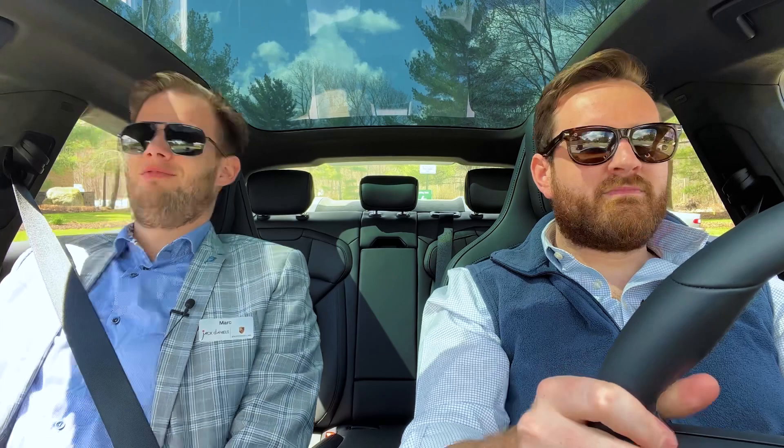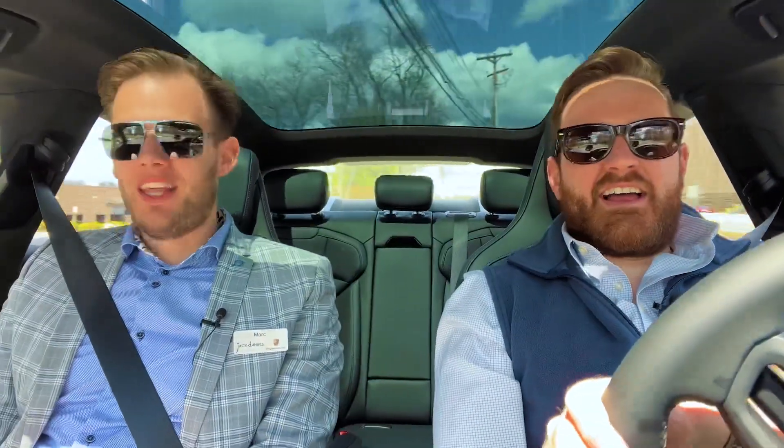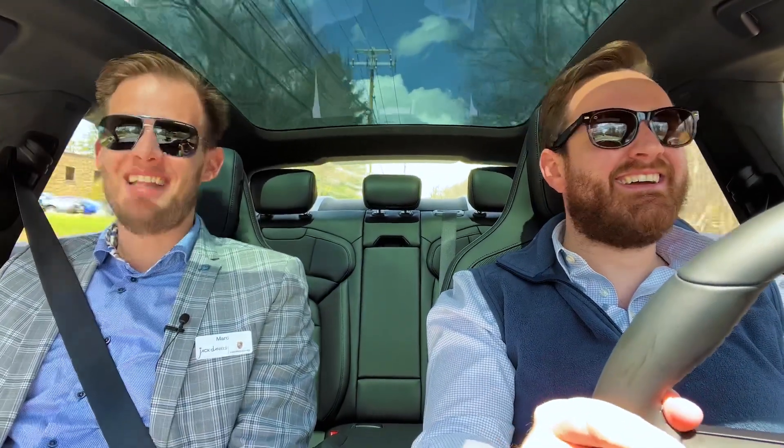Let's jump in and take it for a spin. Launch control in the Taycan GTS — oh, that's snazzy! Not as fast, obviously, as a Turbo or Turbo S, but I think that's more than plenty. Still threw me back in the seat. I like that — I think you can do that multiple times without getting sick.